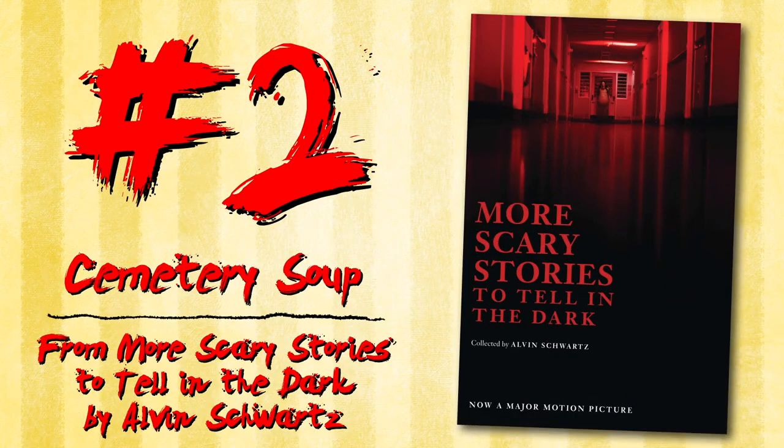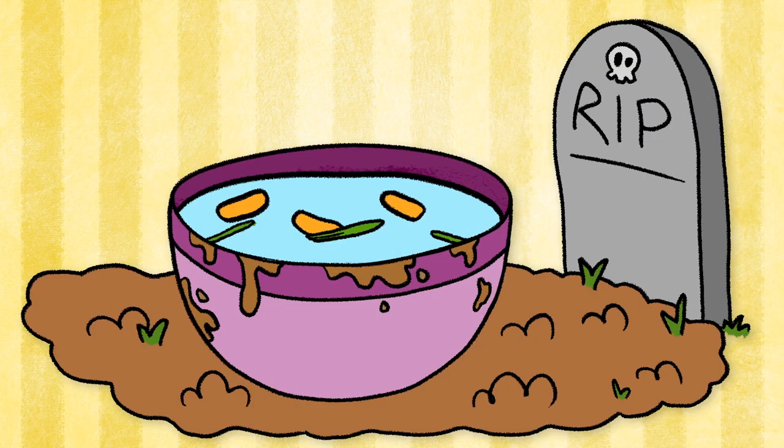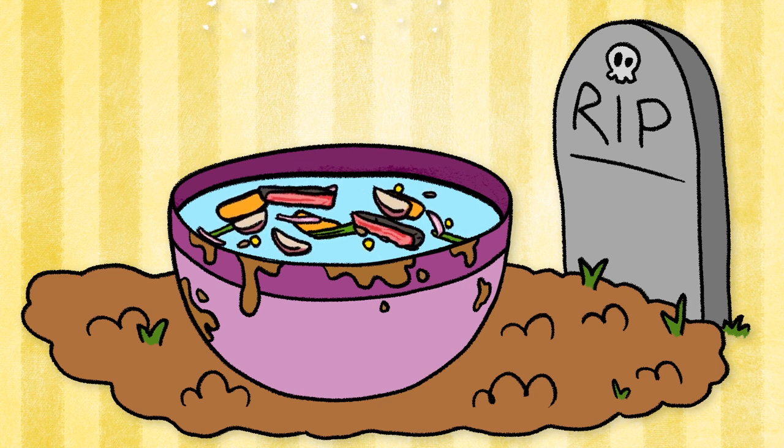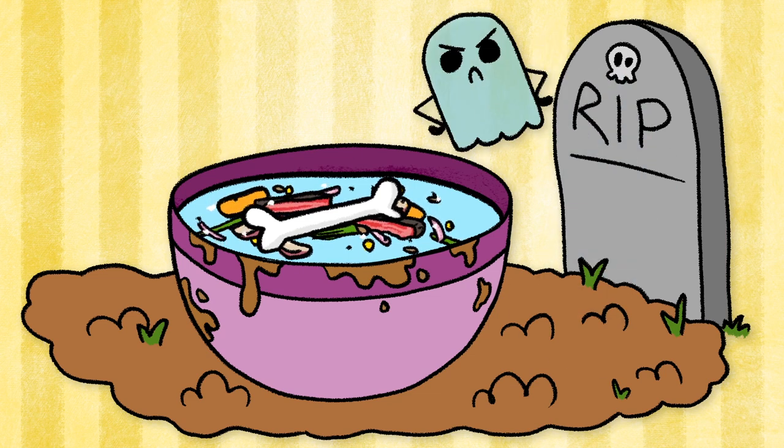Cemetery Soup from More Scary Stories to Tell in the Dark by Alvin Schwartz. Cemetery Soup consists of water, carrots, green beans, corn, barley, onions, potatoes, a snitch of beef, salt and pepper, and a bone from the cemetery. Legend has it that a ghost will come demanding their bone back once the soup has simmered.